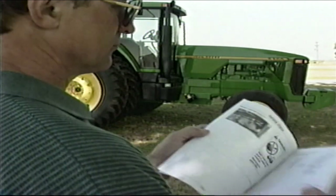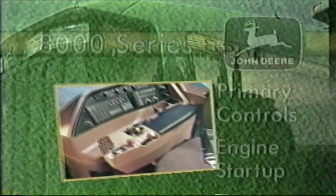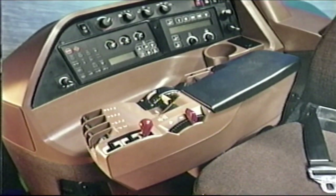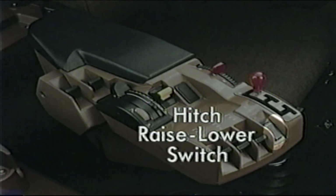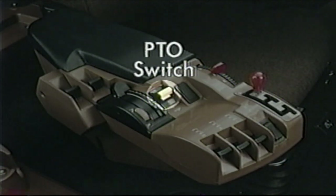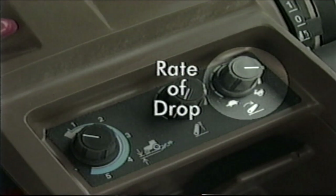Be sure to read your operator's manual thoroughly to get all of the information you will need for safe operation. All of the primary controls are built into the command arm for convenience of operation. They include the throttle, transmission shift lever, hitch raise-lower switch, hitch controller, selective control levers, PTO switch, and in the storage compartment are control knobs to adjust hitch height, rate of drop, and draft sensitivity.